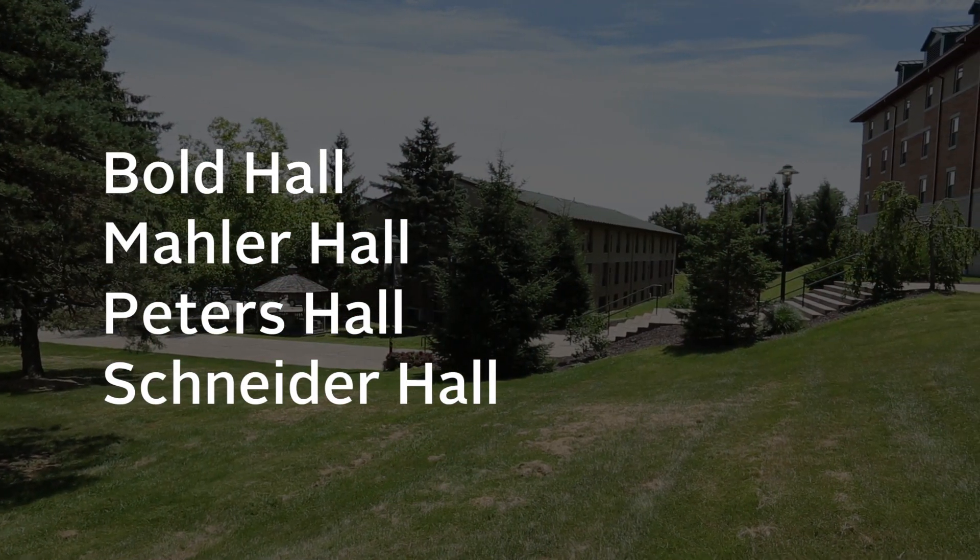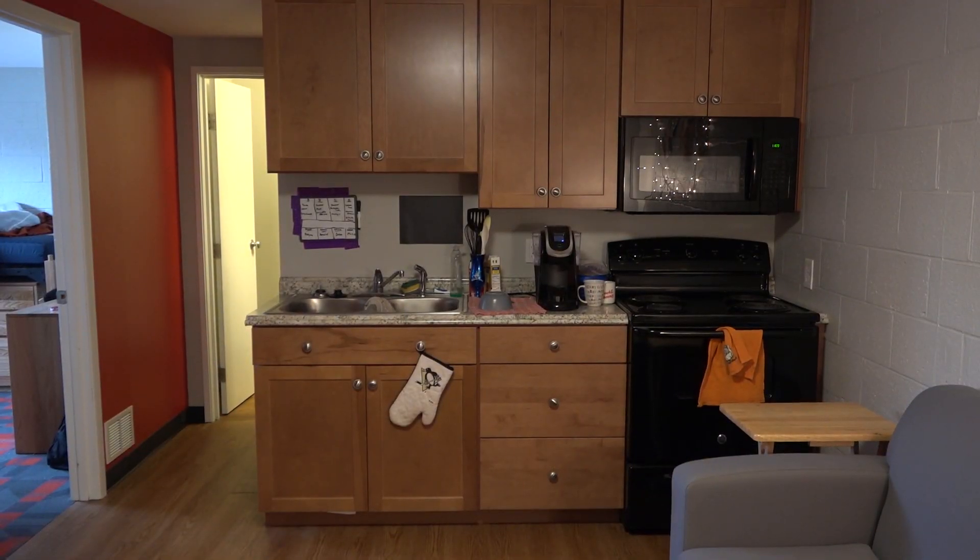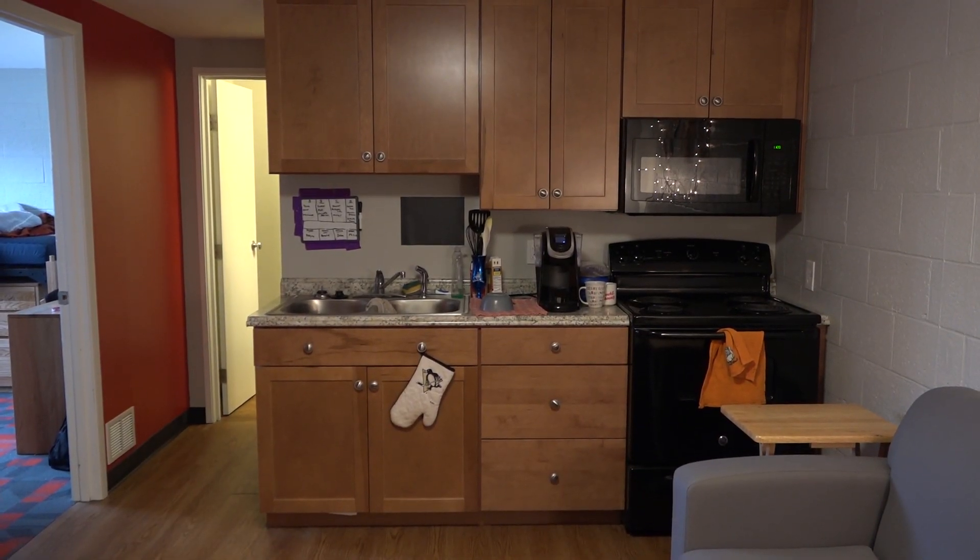In total, there are four residence halls on LaRoche's campus and all are unique. Rooms in Peters Hall, for instance, include kitchenettes equipped with a sink and oven.